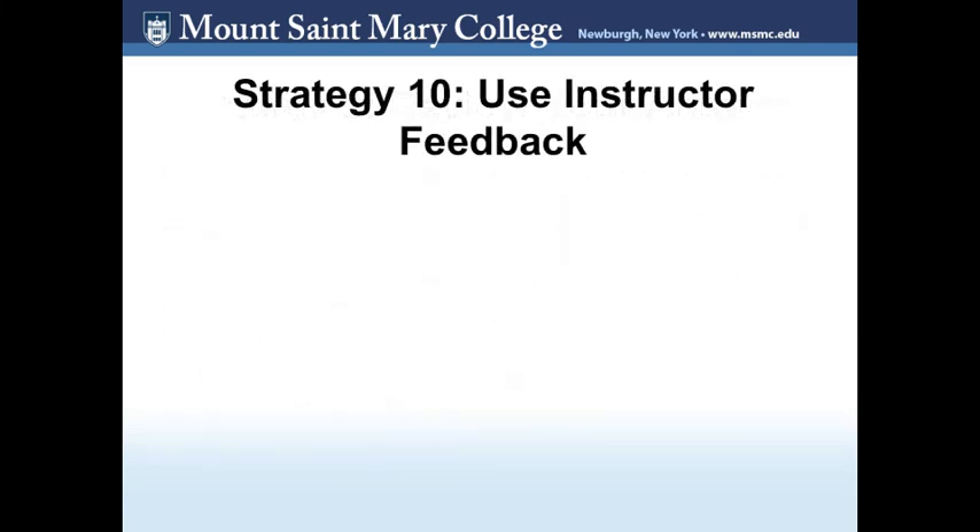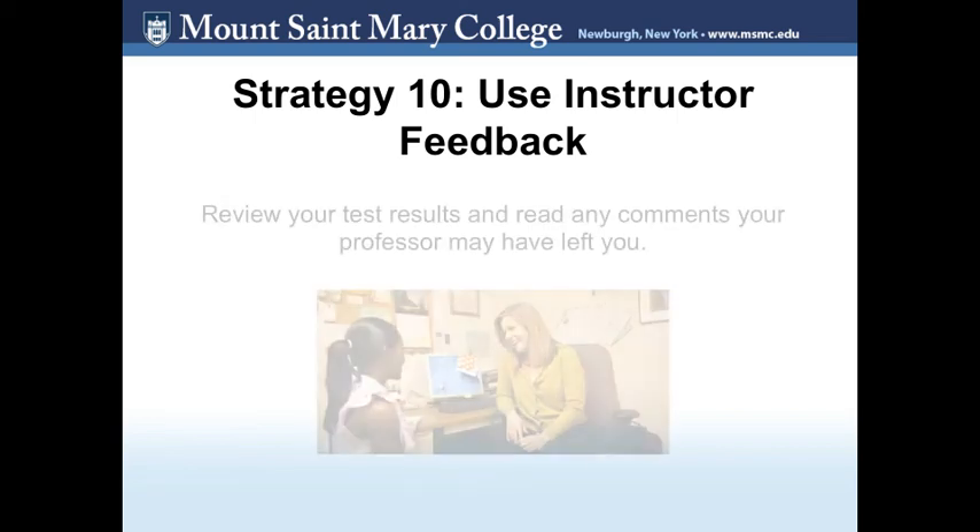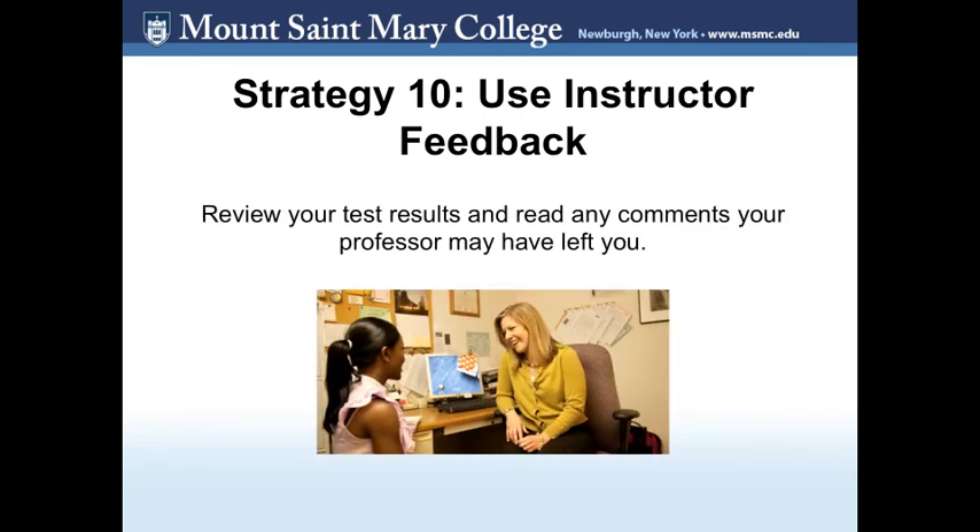Strategy 10: Use instructor feedback. You have submitted your exam and received your grade, but your work isn't over just yet. Review your test results and read any comments your professor may have left you. This feedback will be very important, especially if you know you'll be taking a final exam that might include some of these questions. It will also help you understand the material better and make connections within the content. If you can't find any feedback, ask your instructor for guidance on the questions you got wrong.